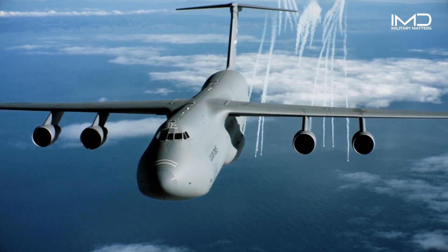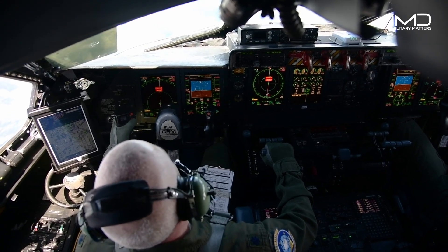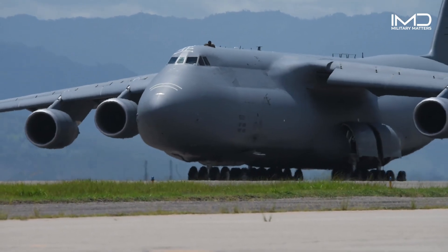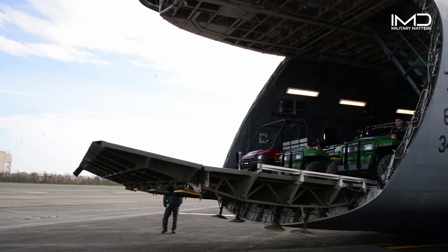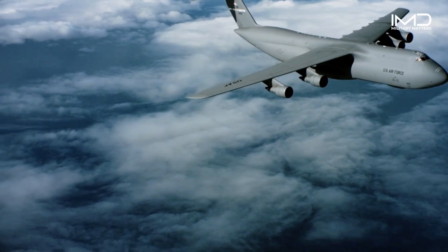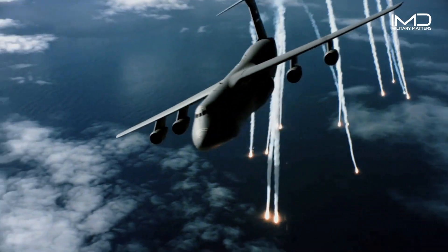As the C-5 Galaxy continues to soar the skies, it remains a symbol of strength, versatility, and unwavering commitment to serving the nation and beyond. From transporting heavy equipment to delivering life-saving aid, the C-5 Galaxy stands tall as a true testament to the extraordinary achievements of aviation and human ingenuity.